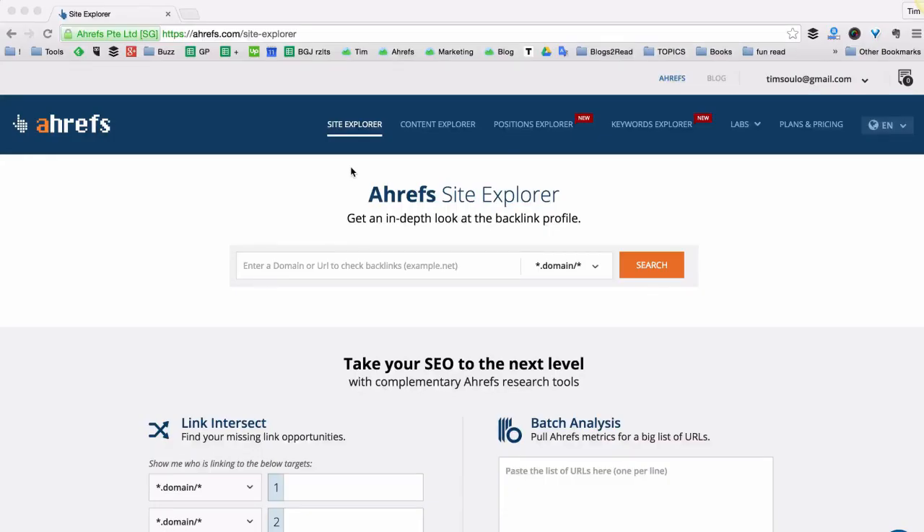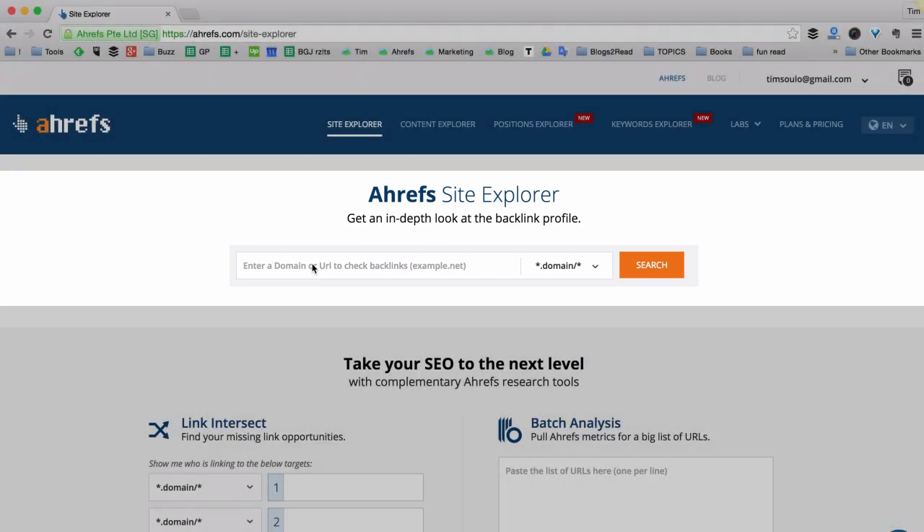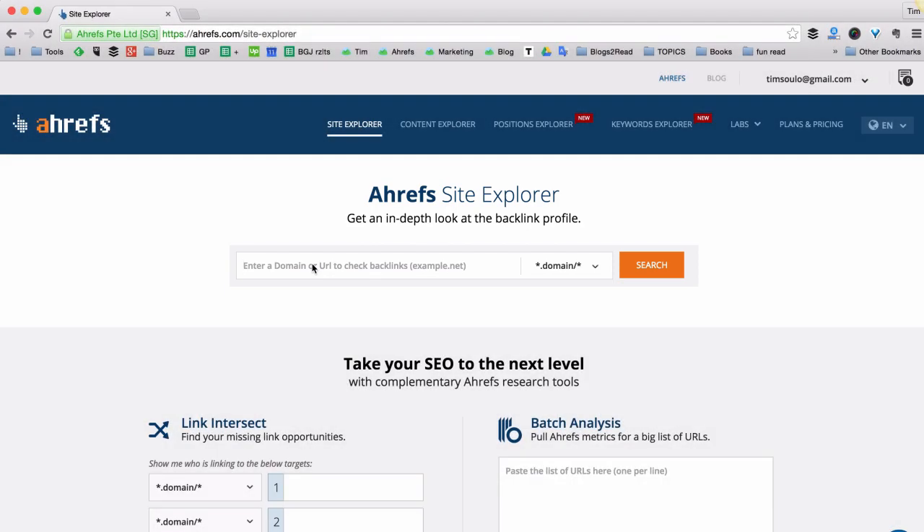So now let's see how to find both broken links and broken backlinks and how to fix them to improve the performance of your website. As usual, I'm going to use Ahrefs tools — this is Ahrefs Site Explorer — and I'm going to put my personal blog bloggerjet.com in there and search.